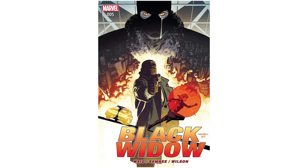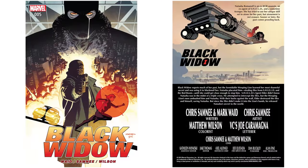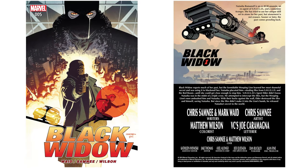So Chris, your work on Black Widow and Daredevil with Mark Waid has an interesting note you don't often find in big two superhero comics in that you're both credited as writers in various forms. In practice what does that break down to?